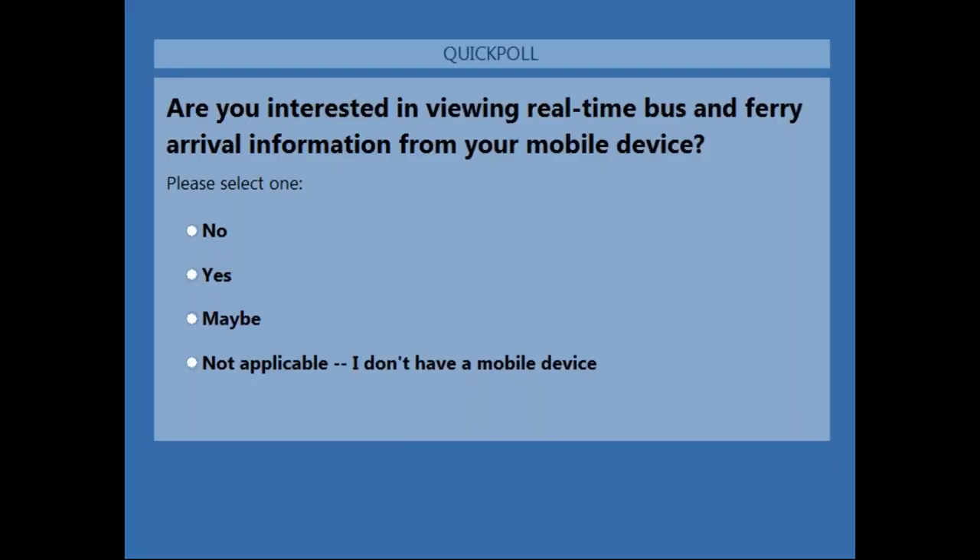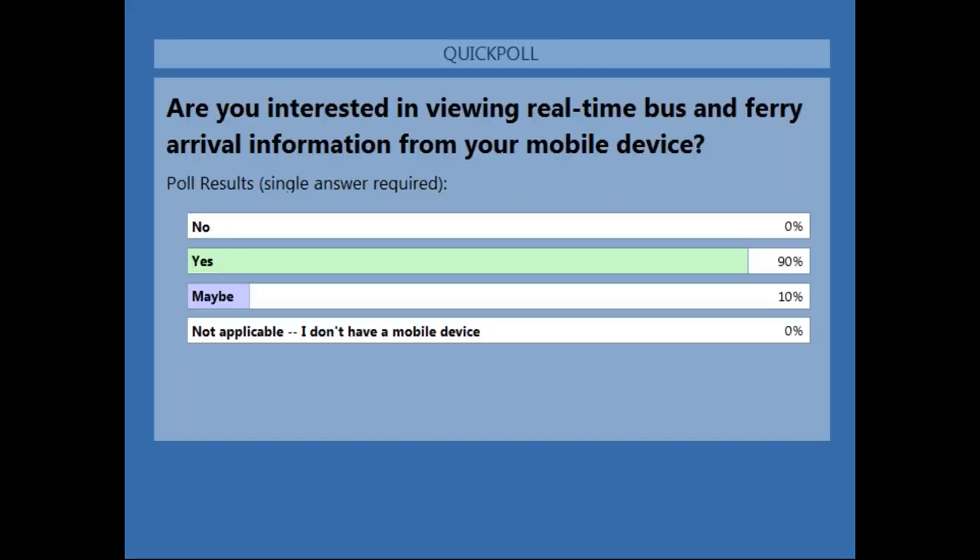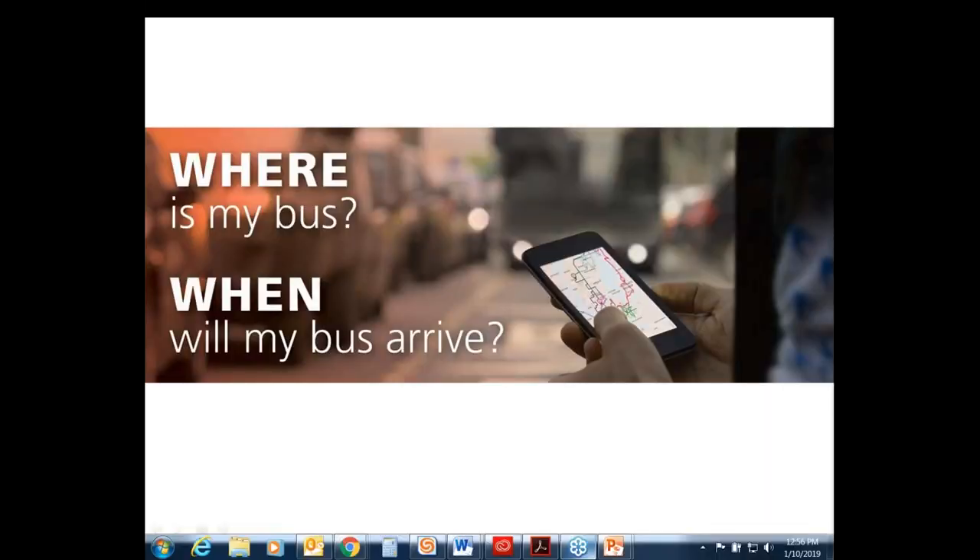For those not currently using transit: are you interested in real-time bus and ferry information? The poll result shows 90% of you are interested in real-time bus and ferry information. Brock has already mentioned Vessel Watch for ferries. We now want to talk about DoubleMap, a new mobile app that Kitsap Transit has deployed for customers.